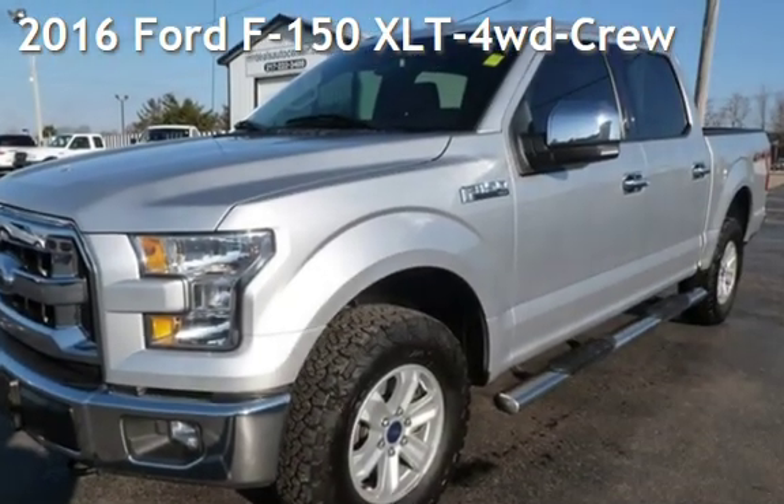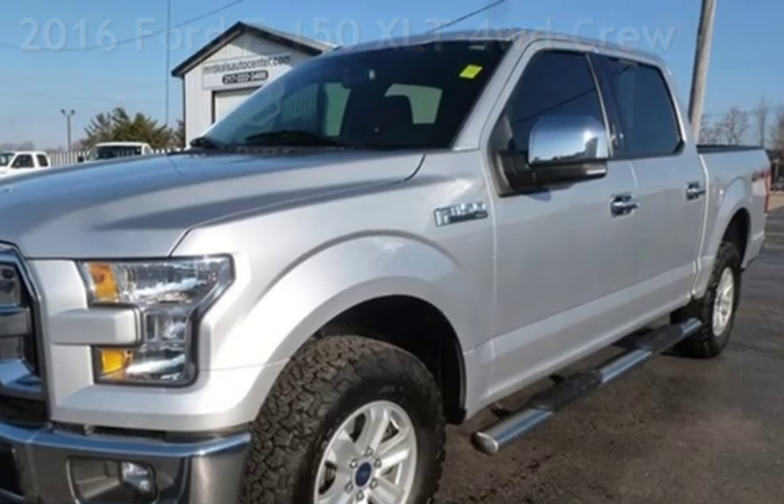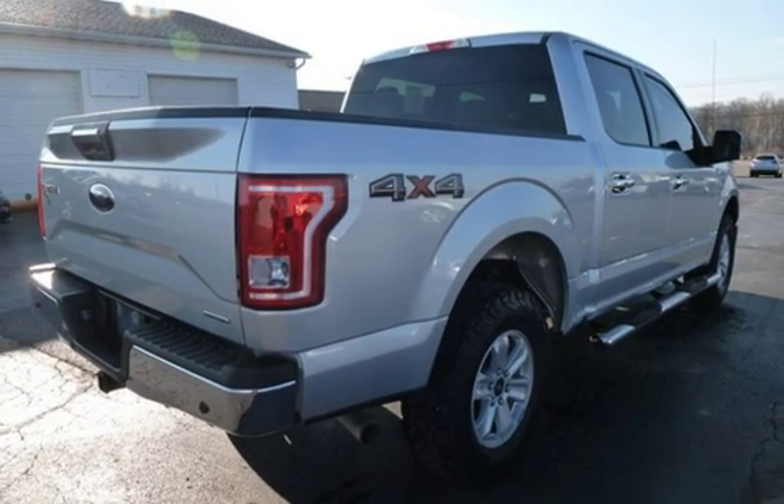Presenting a pre-owned 2016 Ford F-150 XLT 4-Wheel Drive. This four-door truck has an eight-cylinder, 5.0-liter V8 engine, with four-wheel drive, and an automatic transmission.